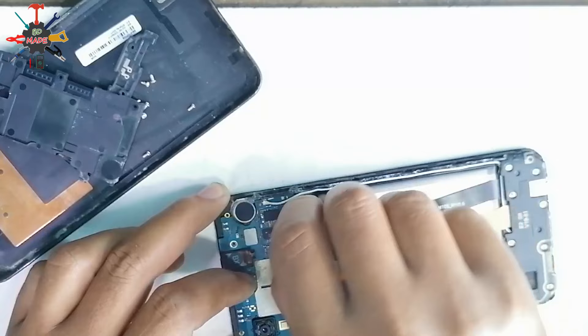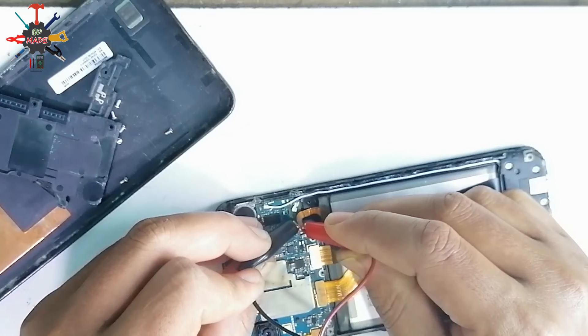Let's check the battery voltage. If you look at this, the battery voltage is good. So the battery is good — the battery is not a problem.